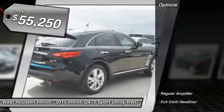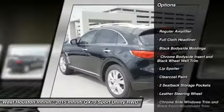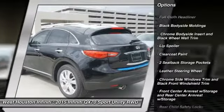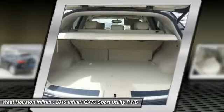Here are some of this vehicle's great options: navigation system, adjustable steering wheel, aluminum wheels, compass, fog lights, backup camera, CD player, outside temperature gauge, seat memory, and cargo cover.